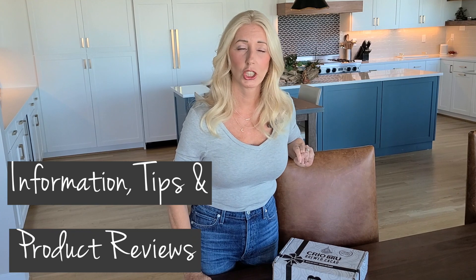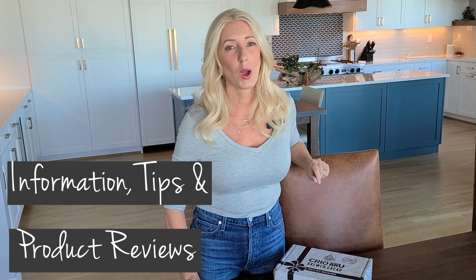Hi everyone, I'm Zanana Rose and this is Natural Living with Zanana. If this is your first time here, welcome. On my YouTube channel I share information, tips, and product reviews to help you live a more natural, sustainable, healthy, and non-toxic lifestyle. Today I'm bringing you an unboxing video — my husband found this great product and I'm going to share it with you, and then at the end of the video I'm actually going to try the product, so you'll have a taste test as well.